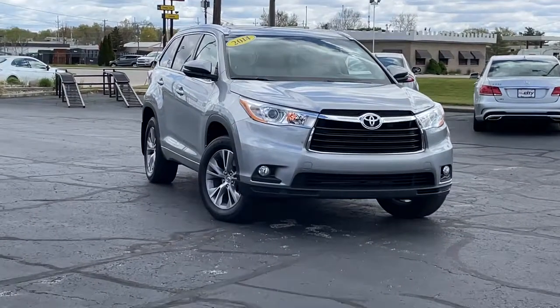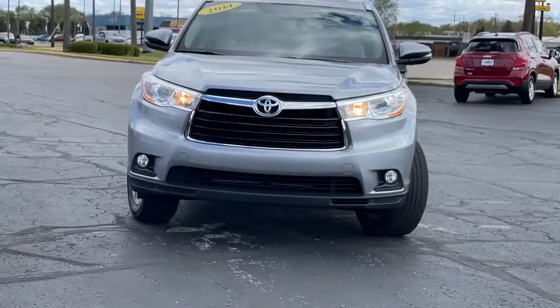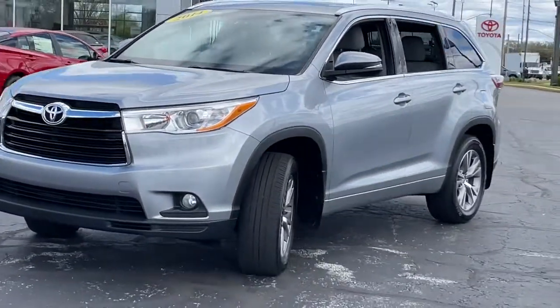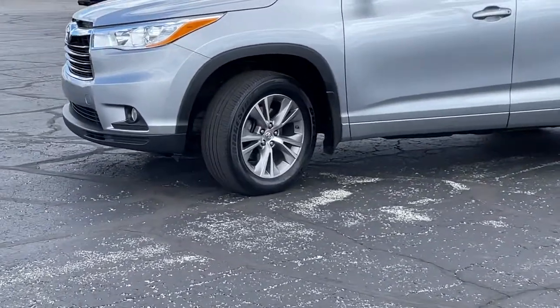You'll have love at first sight with the 2014 Toyota Highlander. With less than 45,000 miles on the odometer, this vehicle stands out from the rest. Here's a sleek and sporty Toyota Highlander your family will love.